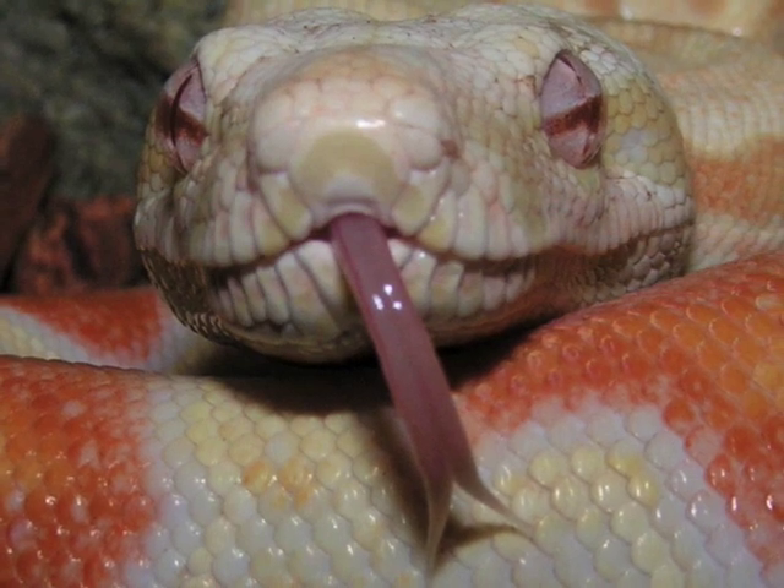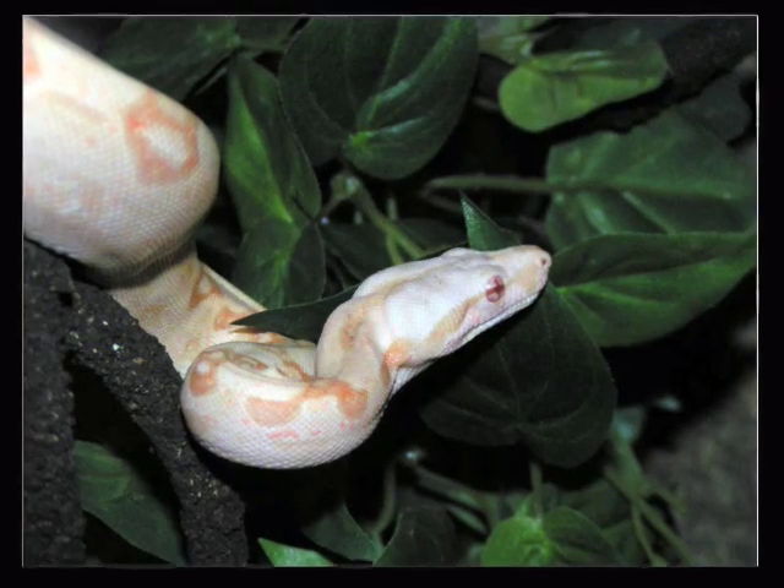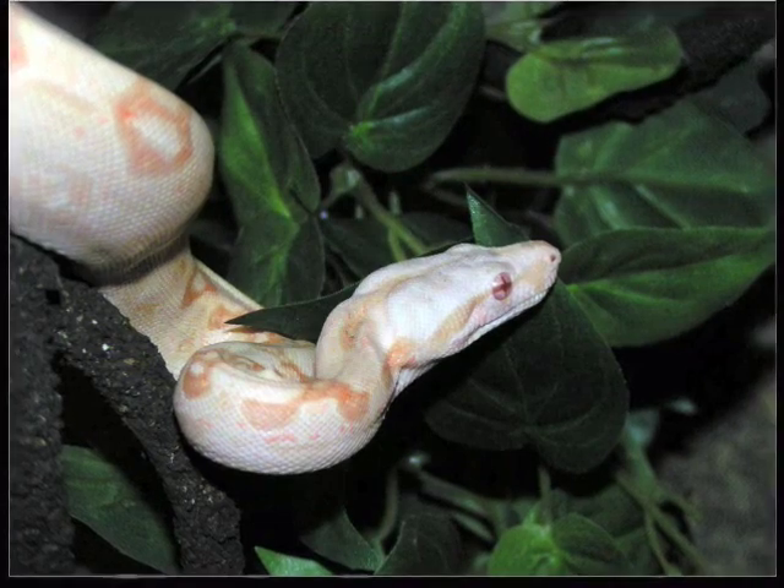Here's two of my favorite pictures of him when he was younger. He was a lot whiter and didn't have as much yellow. Here's a close up of his head — very pretty boa, probably one of my favorites so far.